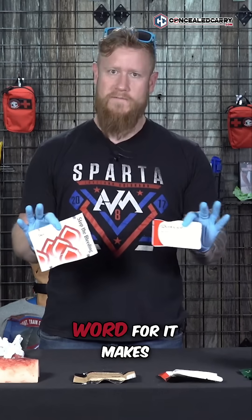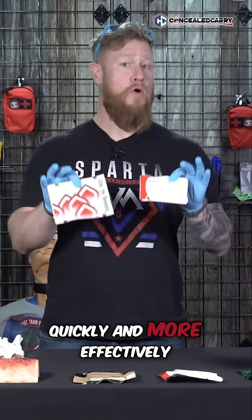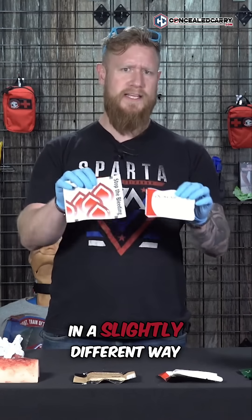What does hemostatic mean? That's just a fancy word for: it makes the blood clot more quickly and more effectively. Each of these do a similar type of job, but they do it in a slightly different way.